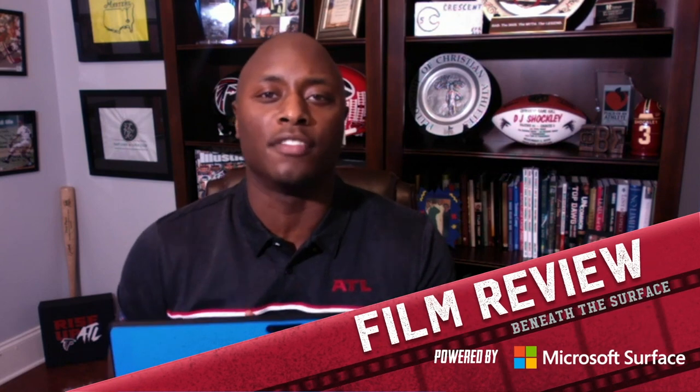Hey there, Tigers fans. I am DJ Shockley. Thank you guys for joining me for Falcons Film Review, powered by Microsoft Surface.